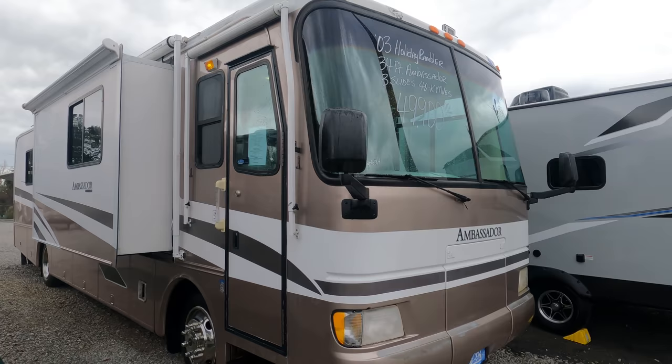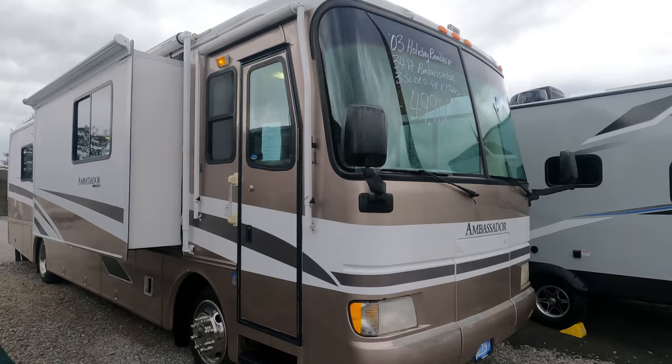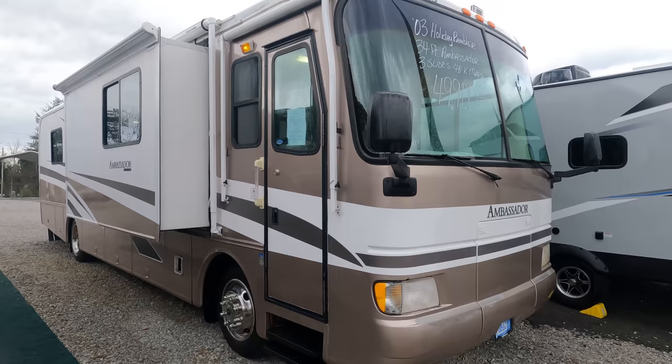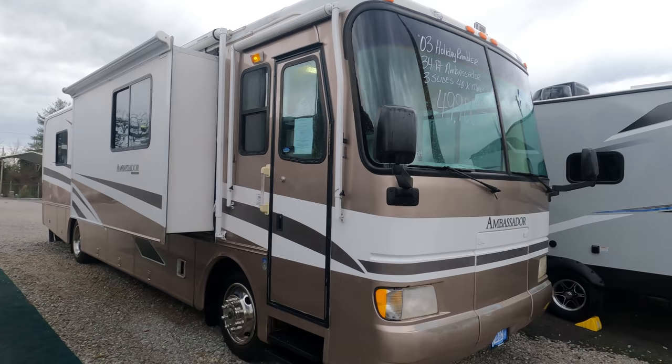Good afternoon folks, Big Bow with RVs with Big Bow and Parkway RV Center. We're going to review this 2003 Holiday Rambler Ambassador — a short triple slide diesel. This is the 34 PST, total length 34 and a half feet, with only 40,506 miles, a 315 horsepower Cummins ISB diesel, six-speed Allison transmission, Roadmaster chassis, and a 7,500 Onan diesel generator running right now.